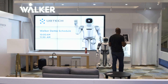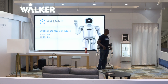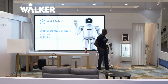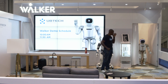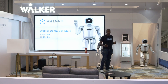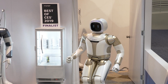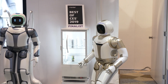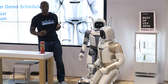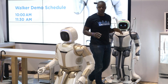So let's bring out Walker. Come on out, Walker. Here he comes — gold plated, looking nice. Walker stands at about five feet tall, weighs about 170 pounds, and has 36 of UB Tech's high-powered actuators and a full range of sensors for force, audio, visual, and spatial perception, which allows him to navigate around his environment.